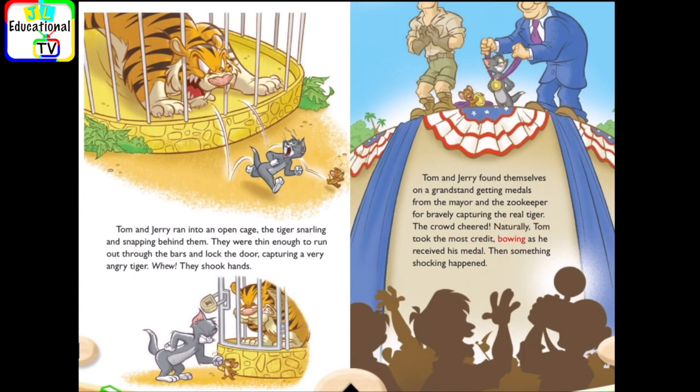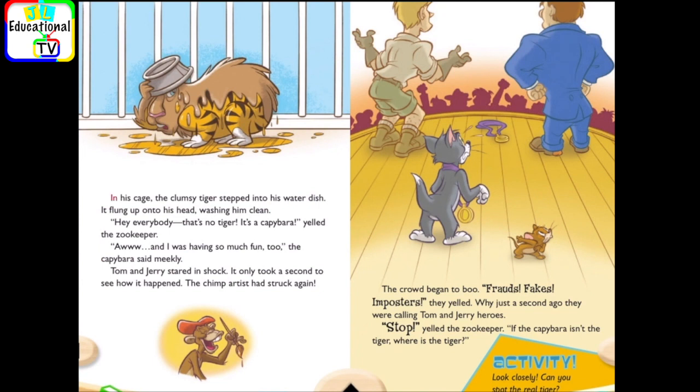Naturally, Tom took the most credit, bowing as he received his medal. Then something shocking happened. In his cage, the clumsy tiger stepped into his water dish. It flung up onto his head, washing him clean. Hey, everybody, that's no tiger. It's a capybara, yelled the zookeeper. Aw, and I was having so much fun, too, the capybara said meekly. Tom and Jerry stared in shock. It only took a second to see how it happened. The chimp artist had struck again.